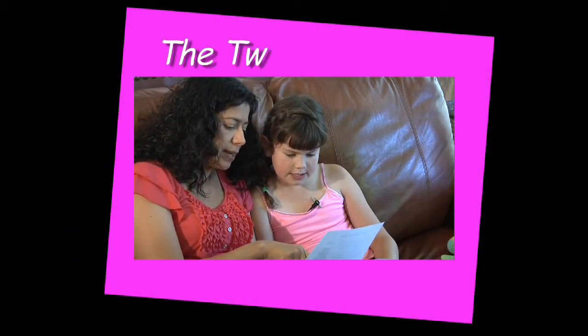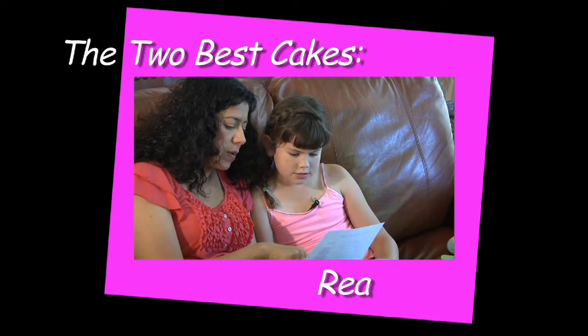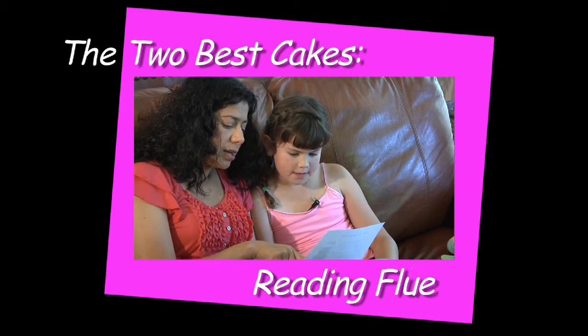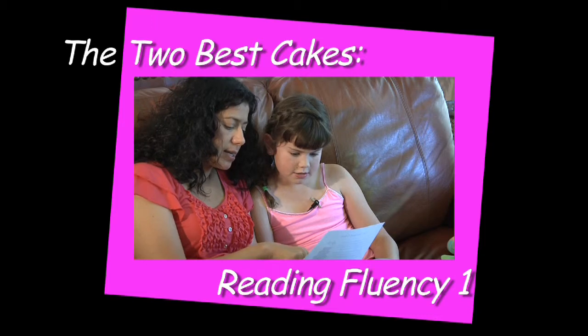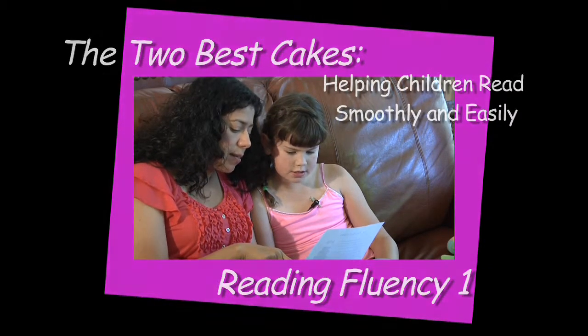Mr. Jones baked a cake on the same day. His cake was also very tall. He put green icing on his cake. He stuck lollipop trees on top.